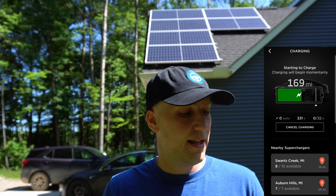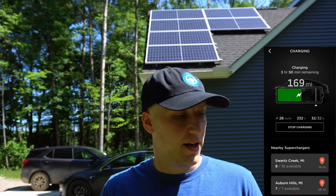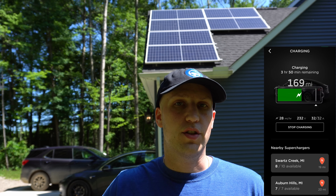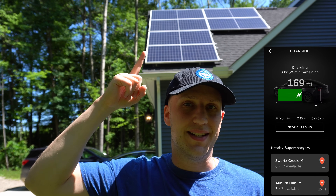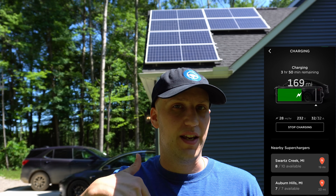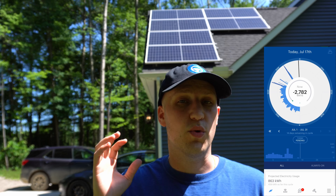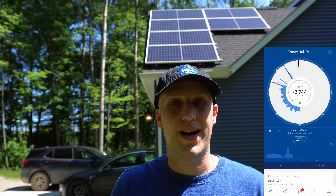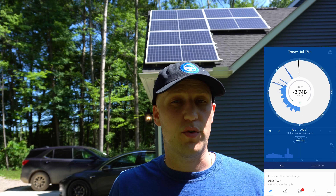Switching back to the Tesla app, I'm getting 28 miles per hour of charge, 232 volts, 32 amps. The solar energy going into the panels — I have some on the other side of the house as well — is now feeding directly into my car, and we're still overproducing at negative 2.7 kilowatts. That is a lot of power.